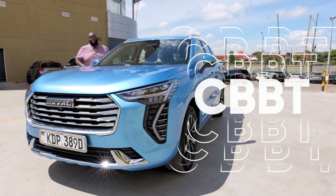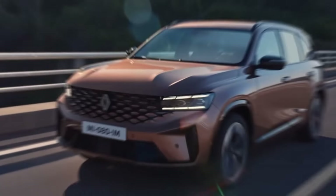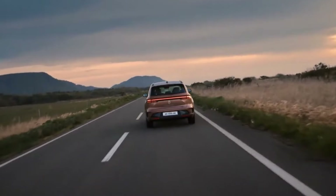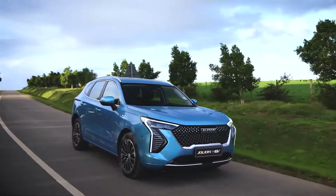This week on Cars with Big Boy Tribe, we preview the 2025 Renault Grand Colos SUV, now bigger and better with plenty of technology. The question is: will this be your next SUV? We also review Haval's mid-size crossover, the Jolion.